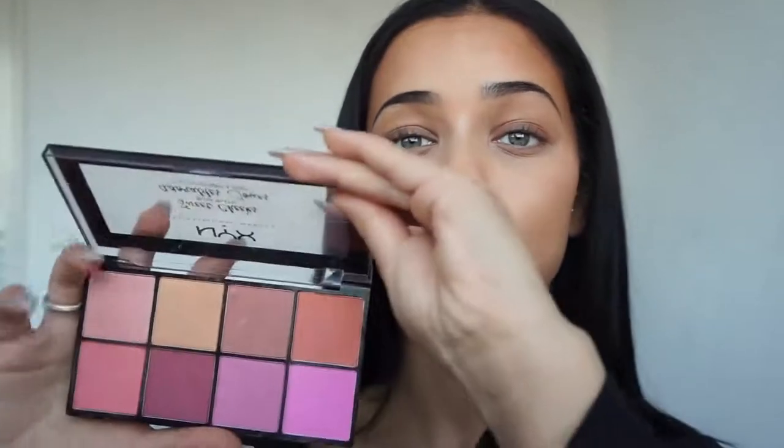The blush I'm going to use is by NYX and I usually mix these two colors depending on the look I want to go for. I look alive — I look like there's a bloodstream in my body. That's crazy.